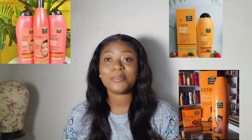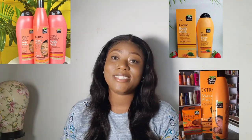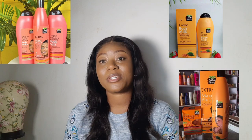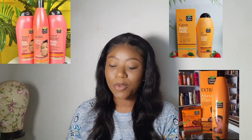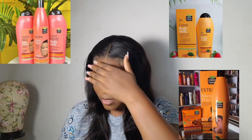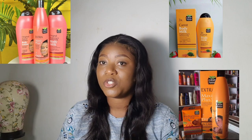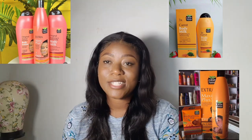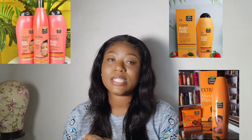Hi guys, welcome back to my channel, welcome to Skin Talk with D. On today's video I'm going to be talking about a product called Claire Nature — the pink one and the orange one. The pink one is the Natural Fairness, while the orange one is the Three Times Carrot body lotion. It has the Maxi and the regular carrot lotion.